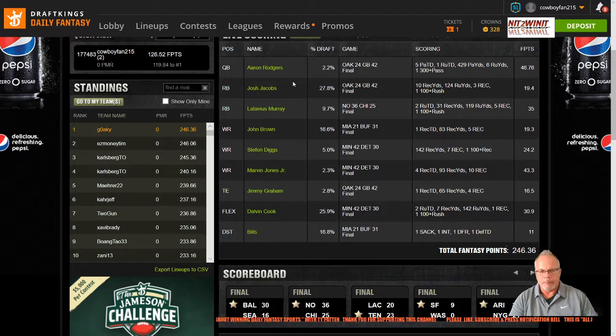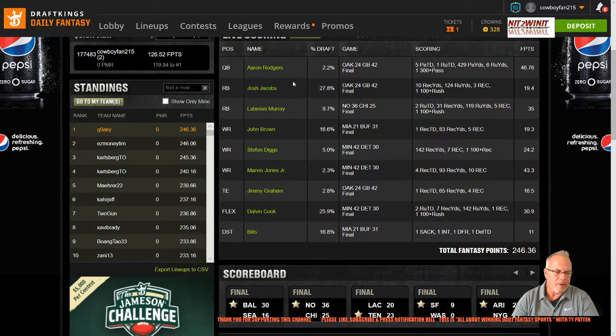That lineup would have scored 219.32 points, which would have been 85th place out of 411,764 entries on the Millie Maker, and that would have won you $750 — a 75 times return on your investment. I didn't have that lineup. When I did the optimizer, that particular lineup was in there, but in a GPP or a tournament with more entries, I like to at least have a target to go with my quarterback, so I probably would have never built that lineup in any formulation.